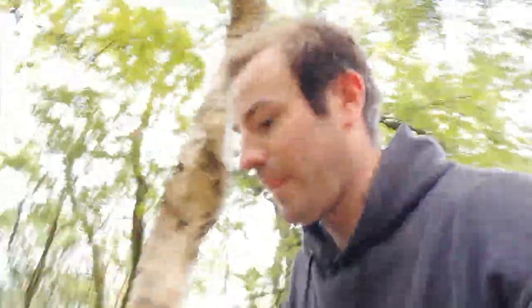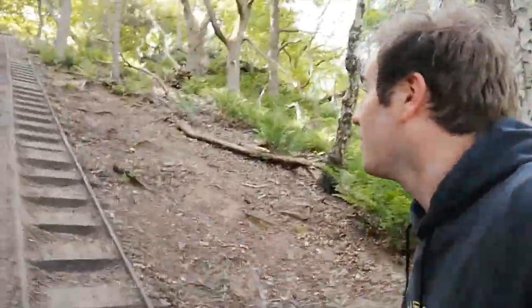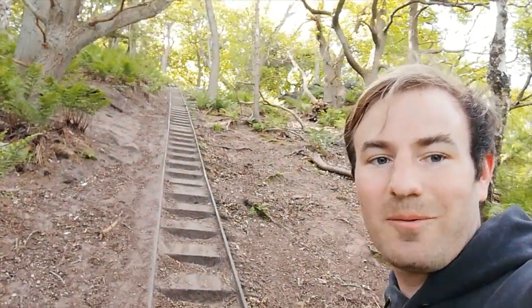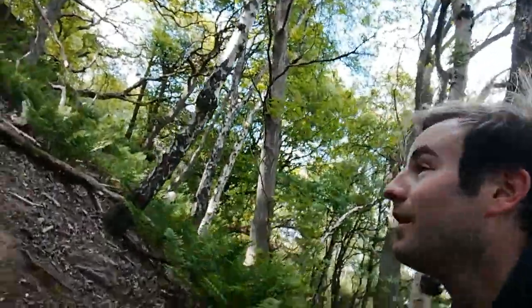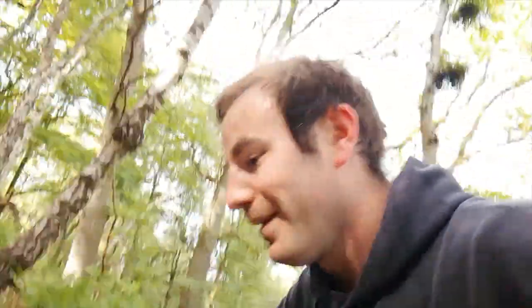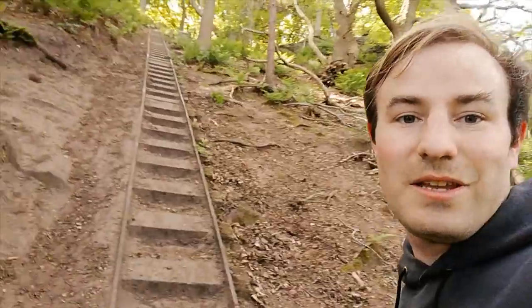It is steep. You can just see the trees above me. I'm just stepping off the track to let someone else get past. I'm going to give you a view up the track — try not to fall over. Look at that. I'm quite near the top now, but this is steep. Very, very steep.